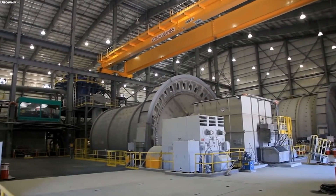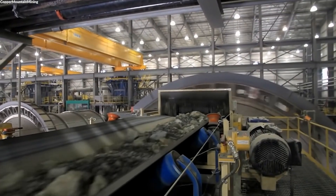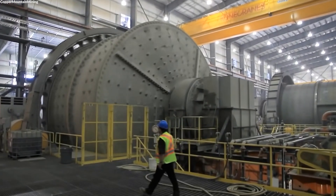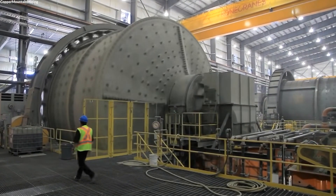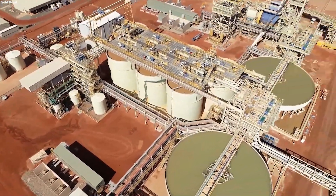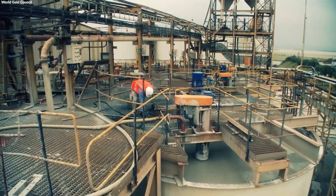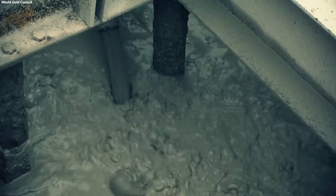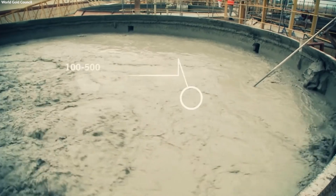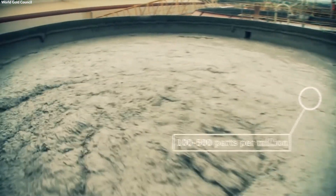This stage involves a critical process called aeration or air agitation. Workers transfer the wet solids into an agitation tank and introduce air, initiating a chemical reaction between the cyanide and the gold trapped in the ore. This process, known as leaching, triggers the gold to dissolve into the surrounding water, forming a gold-cyanide complex. The efficiency of this process is paramount, as it determines the amount of gold that can be extracted from the ore.